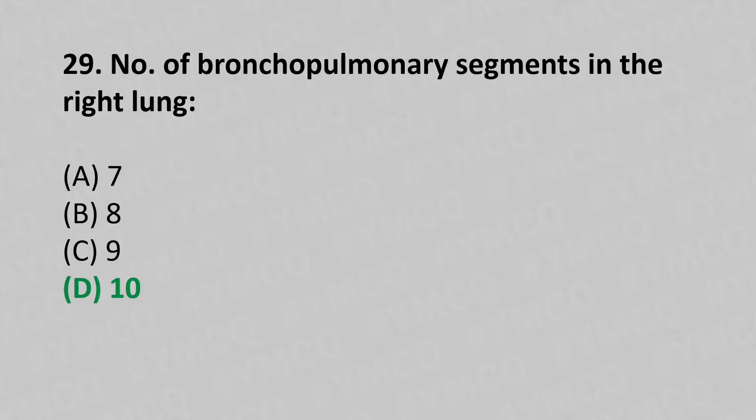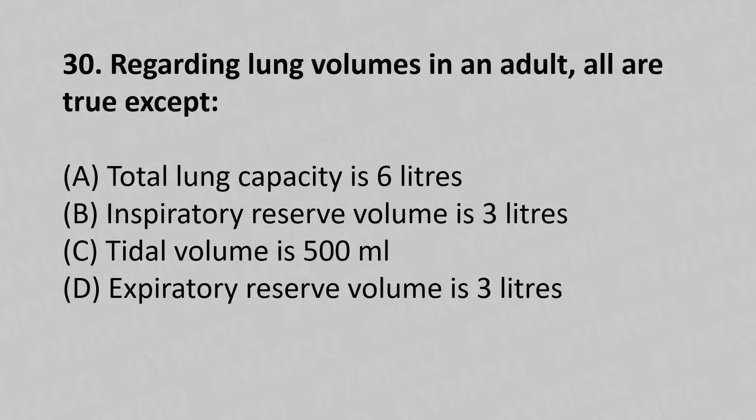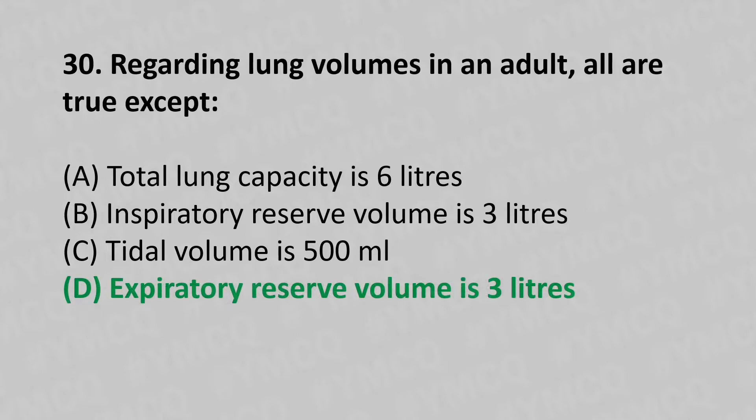30th question: Regarding lung volumes in an adult, all are true except — option A: total lung capacity is 6 liters, option B: inspiratory reserve volume is 3 liters, option C: tidal volume is 500 ml, option D: expiratory reserve volume is 3 liters. The answer is option D, expiratory reserve volume is 3 liters.